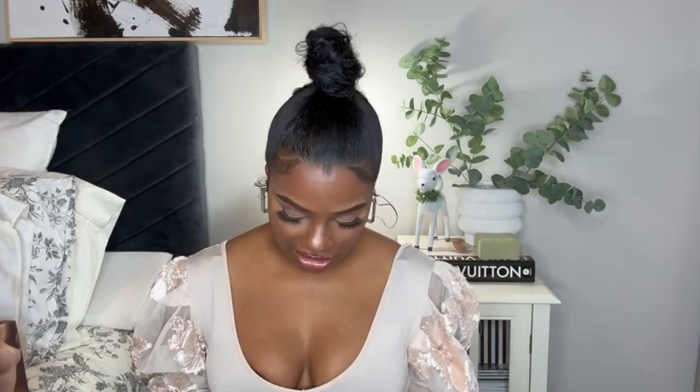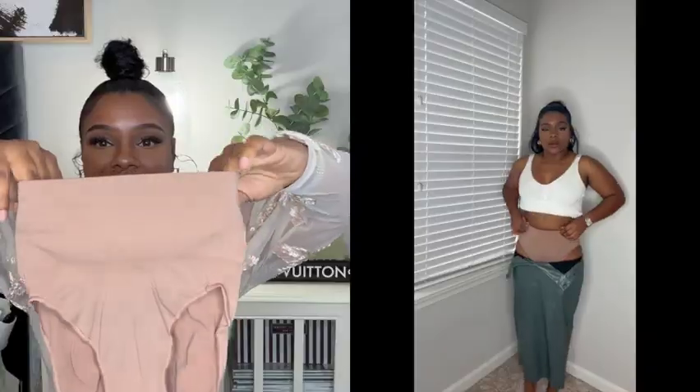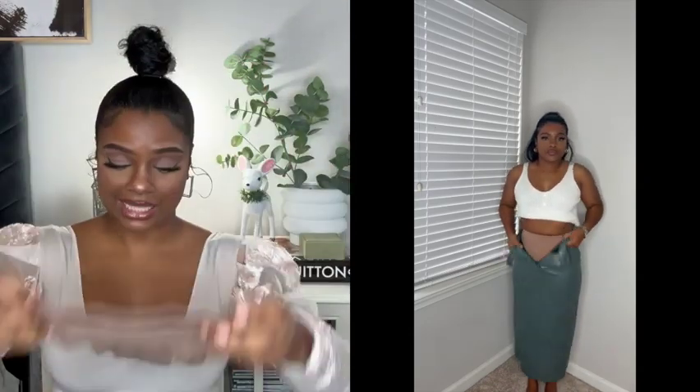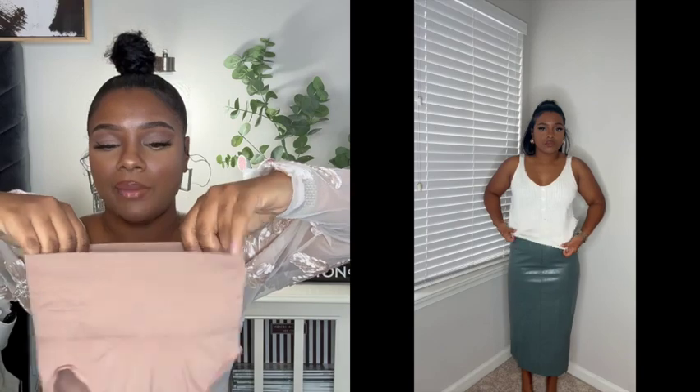The last thing I got is the core control solution wear. Since I've gotten older, I like to wear solution wear — it's just the adult woman in me. No matter what, whether I'm having a good week or not, I'm going to wear that solution wear. I got a small/medium. Look how little this is — it looks like something my baby would wear! The butt part is a lot looser but the stomach part is what I'm after. I'm excited because I just want to suck that stomach in every time.